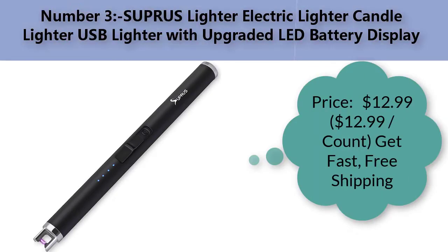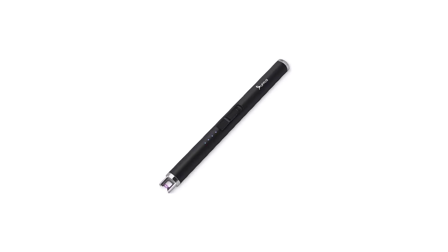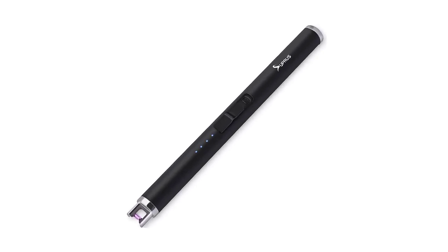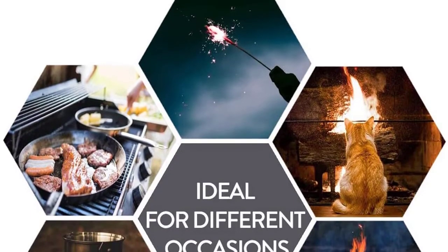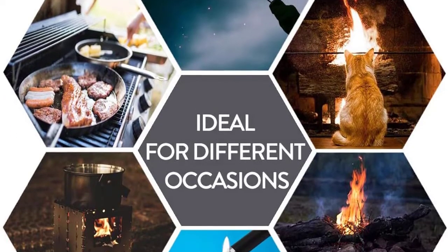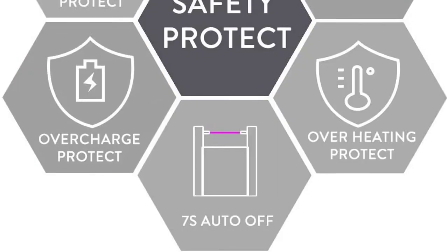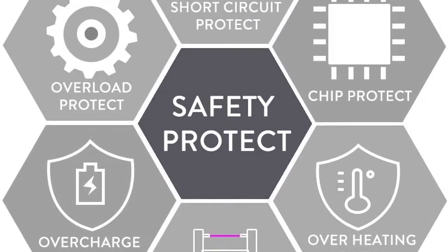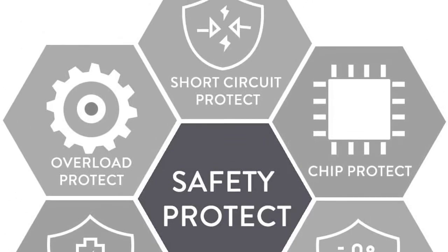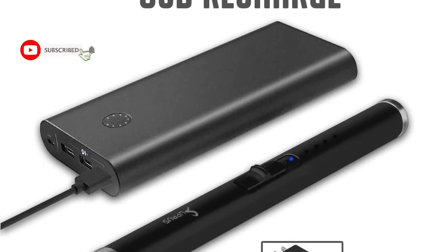Number three: Supra Slider electric lighter — candle lighter, USB lighter with upgraded LED battery display. Price: $12.99. Brand: Supris. Color: black. Material: stainless steel. Item dimensions: 6.89 x 0.59 x 0.59 inches. Item weight: 0.12 pounds. Fuel type: electric.